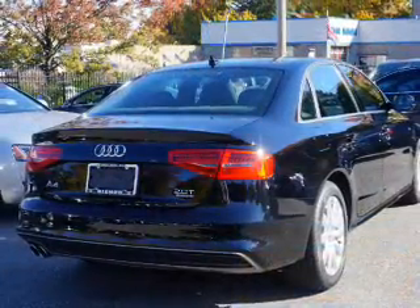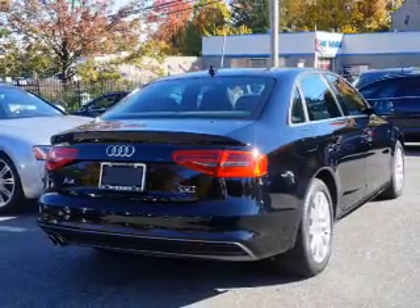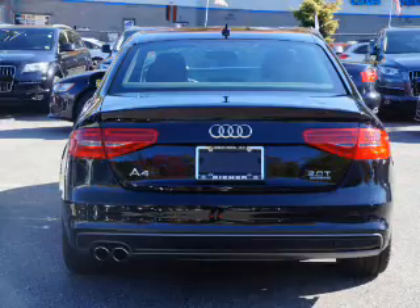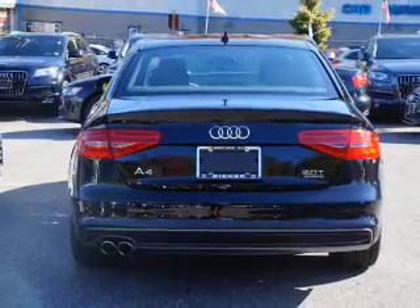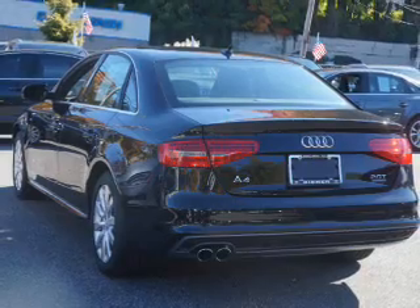The features include a sunroof, a spoiler, an alarm system, keyless entry, rain-sensing wipers, independent suspension, brake assist, traction control, stability control, and daytime running lights.